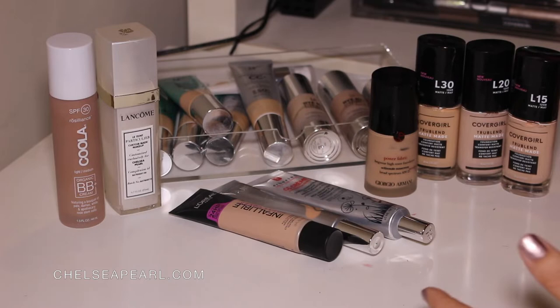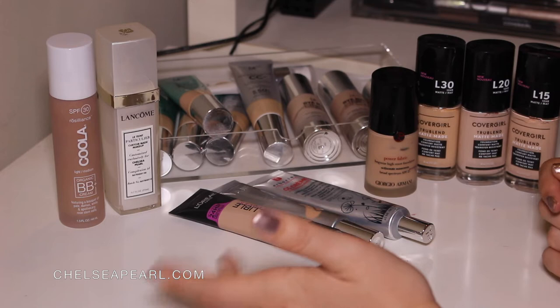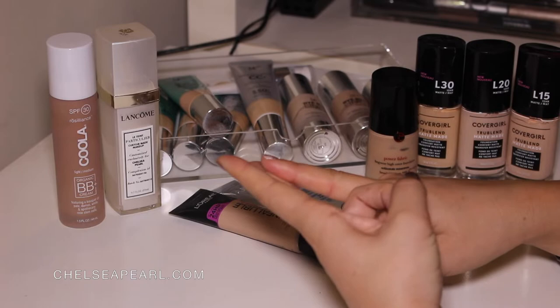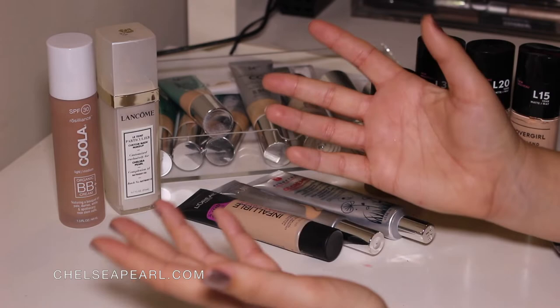Similarly, my foundation collection here is also getting out of control. I do weed my collection throughout the year, but I want to start making declutter videos because you guys seem to really like them. So today we're going to go through my foundations, CC creams, etc. There'll be products I'm keeping for myself, products I'll be passing on to friends and family, and products going straight in the trash because they're expired, I don't like them, or they're old. Please subscribe down below and let's hop right in.